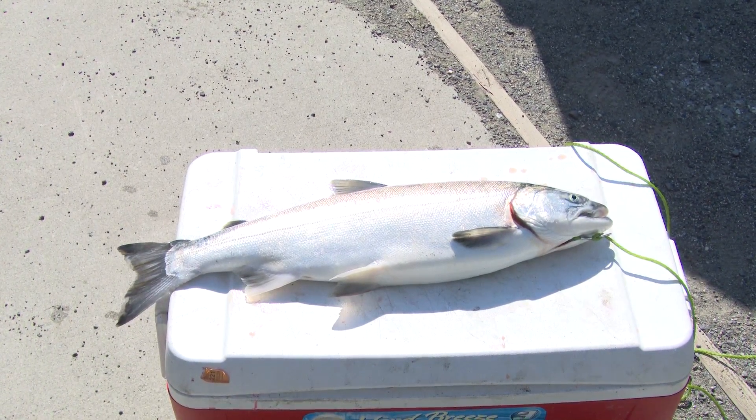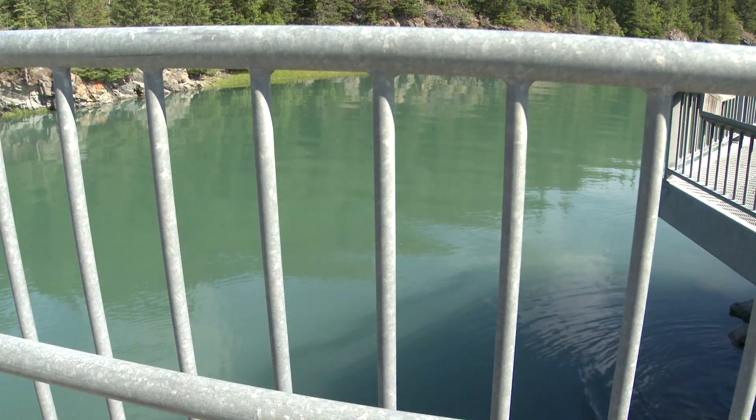Make sure to check your regulation booklet before going fishing at Bird Creek, and have a great time out there. Thanks for tuning in for this week's episode of Alaska's Real Deal. Next time you're looking for a salmon fishing spot close to Anchorage, Bird Creek might be a great option for you. Stay tuned on our YouTube channel for more episodes.